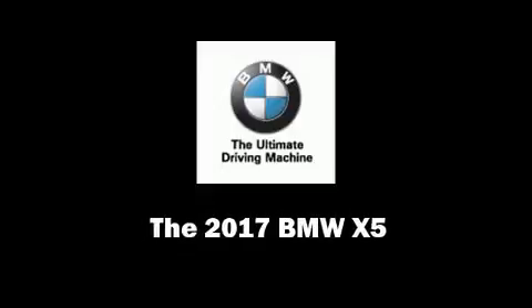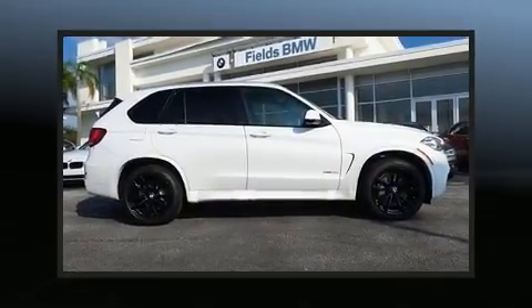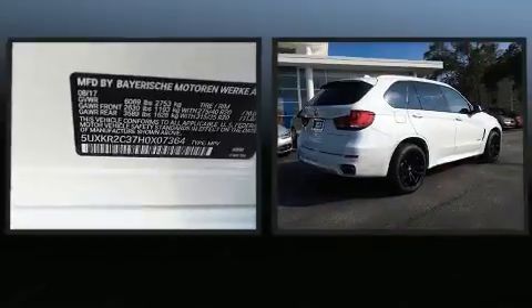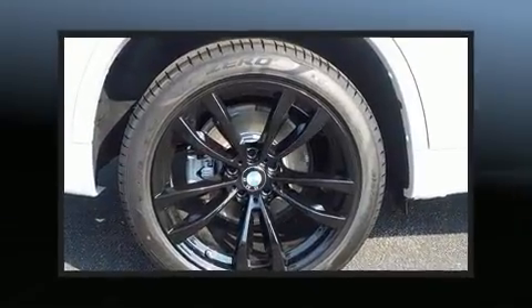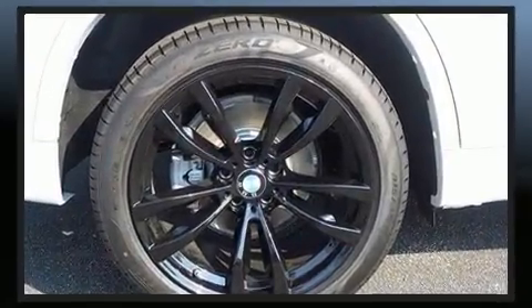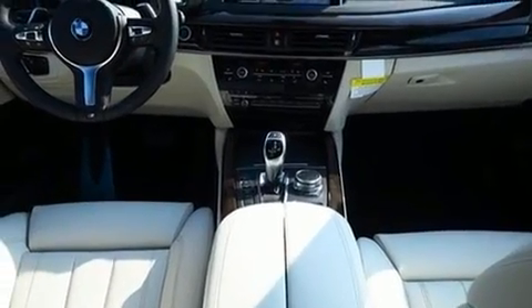Introducing the 2017 BMW X5. Smooth gear shifts are achieved thanks to the refined six-cylinder engine. For added security, dynamic stability control supplements the drivetrain. Turbocharger technology provides forced air induction, enhancing performance while preserving fuel economy.